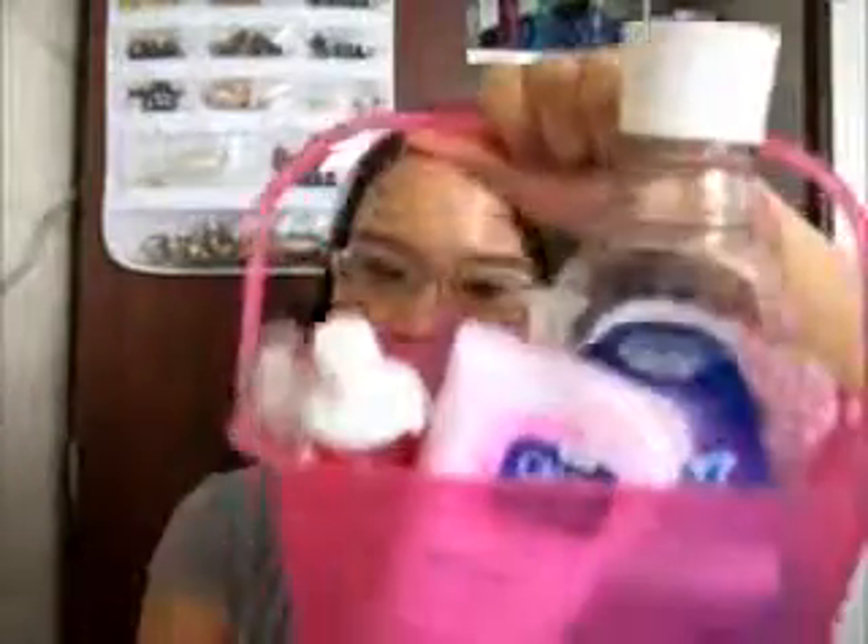They do actually have at Dollar Tree baskets with holes, so you can just do that. And this mouthwash is pretty heavy, so the fact that this can hold it — bouncing it around — it's pretty sturdy. That's it for this video, and I'll see you guys in the next one. Bye!